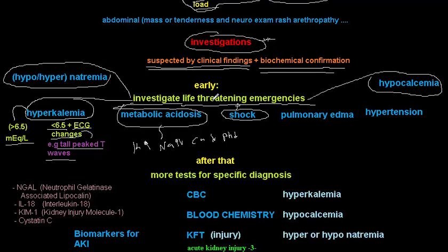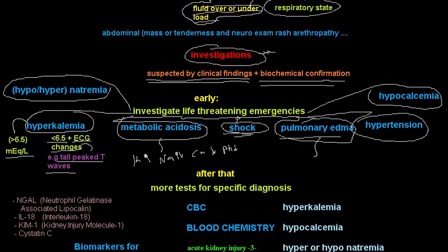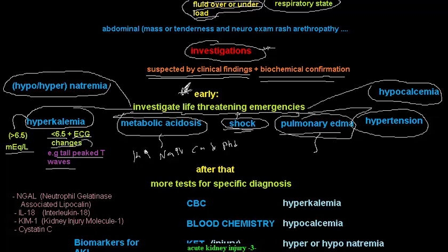Additionally, check for shock — decreased blood volume leading to shock — or fluid overload leading to pulmonary edema and hypertension. On physical examination, perform a respiratory exam to detect pulmonary edema and assess signs of dehydration. These fluid-related conditions are all life-threatening.